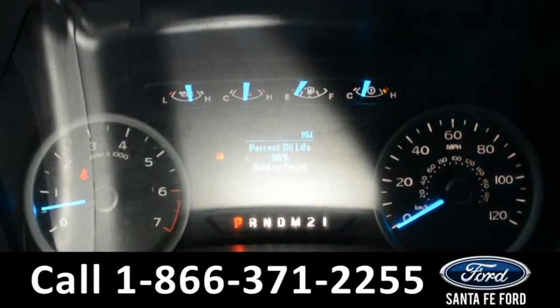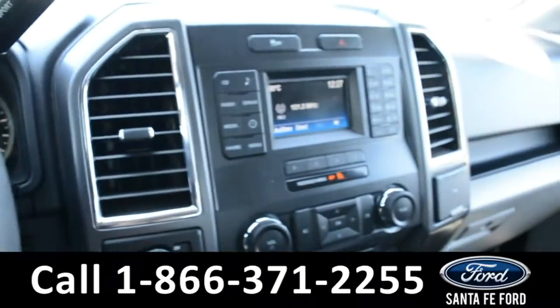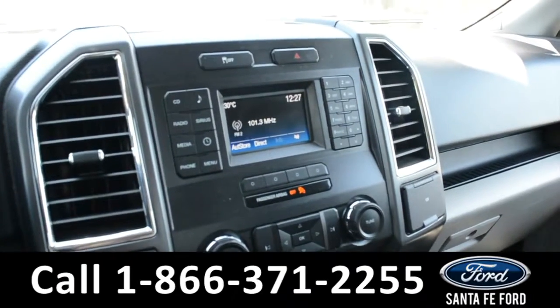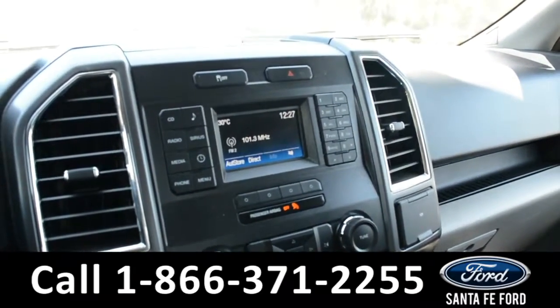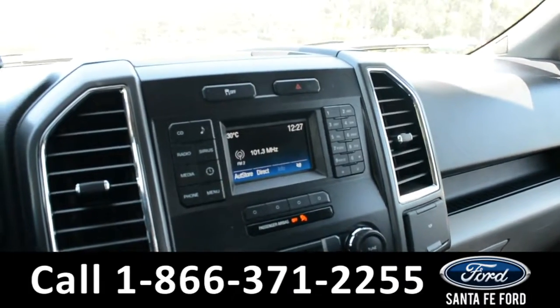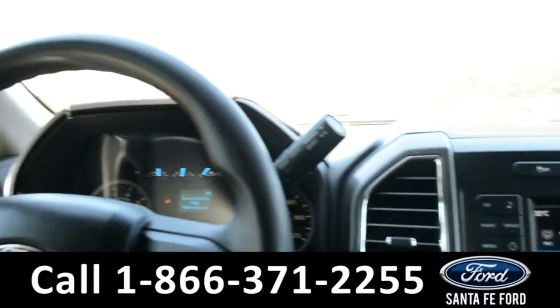Displayed on the dashboard is a digital compass. Over on our touchscreen media center, we have AM-FM radio, a CD player, Sirius satellite radio, Sync by Microsoft, and a USB port. And this vehicle is an automatic.